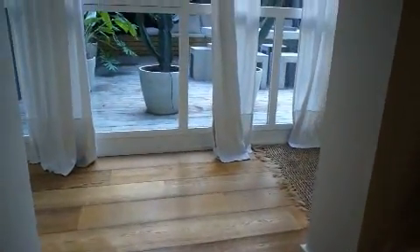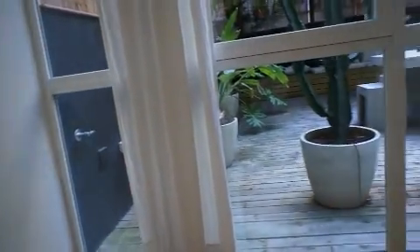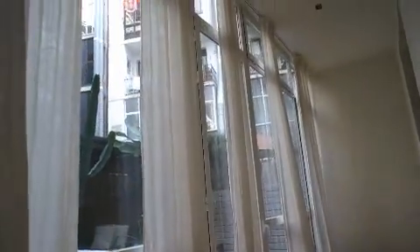Off the lounge room and dining is another like a sun room with lots of windows looking out to the back, letting in lots of light. It's quite a big area with huge windows looking out into a private outdoor terrace.